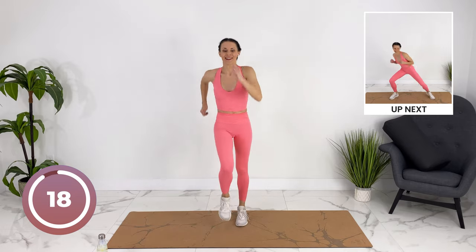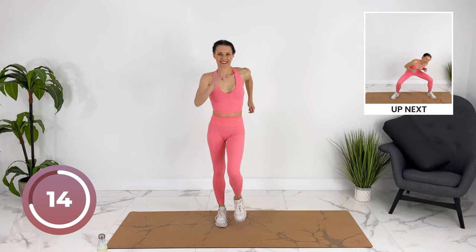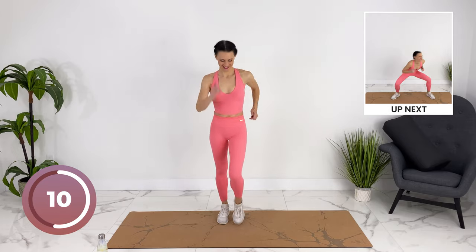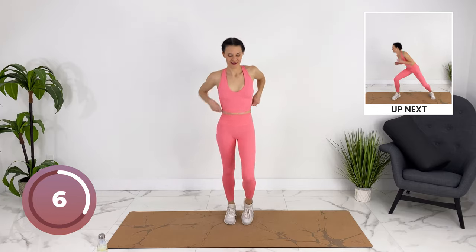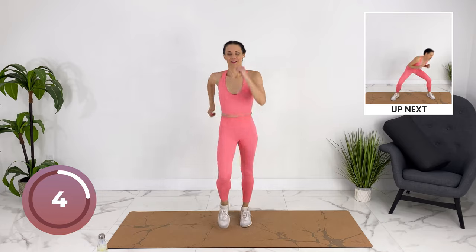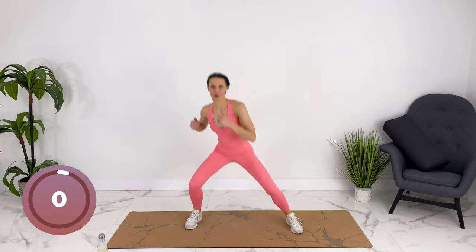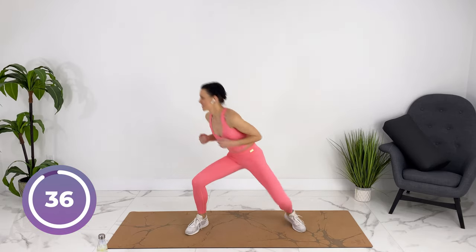Walk it out. Duck and weave — strong core.